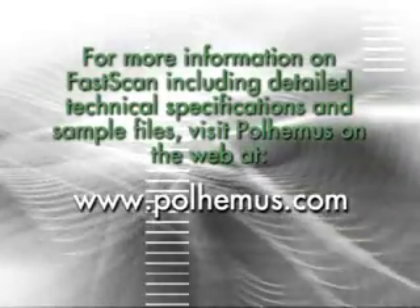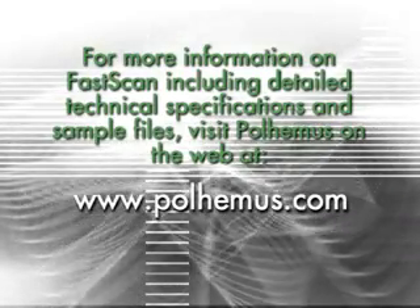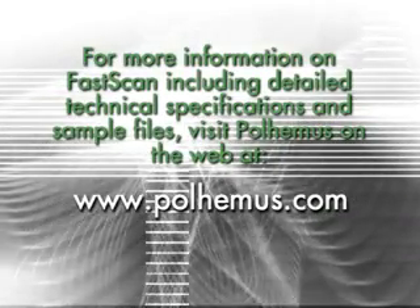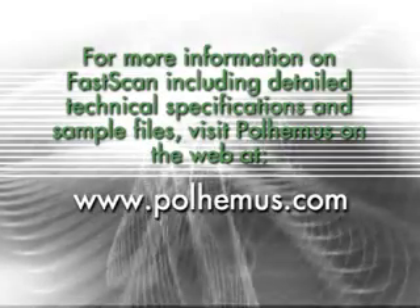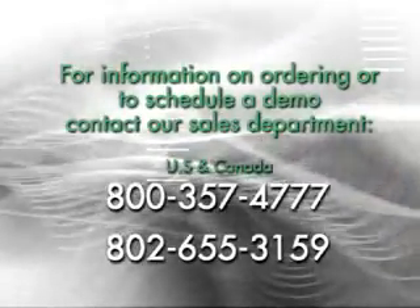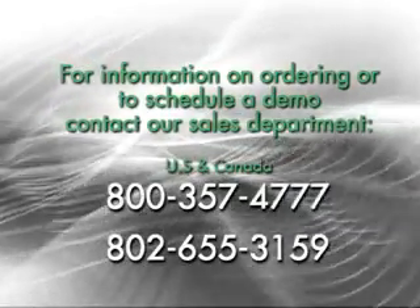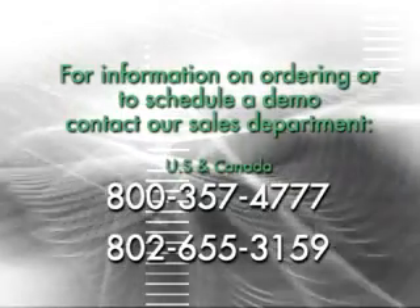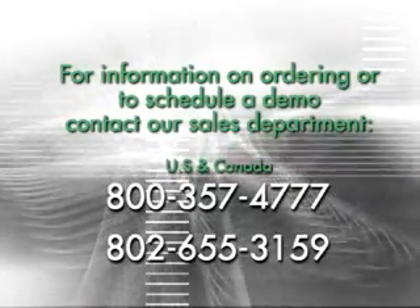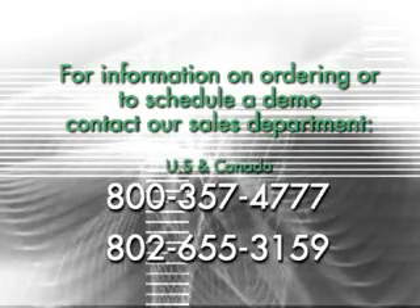For more information on FastScan, including detailed technical specifications and sample files, visit Polhemus on the web at www.polhemus.com. For information on ordering or to schedule a demo, contact our sales department at 800-357-4777 or 802-655-3159.